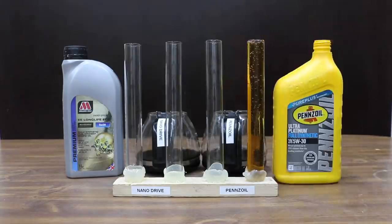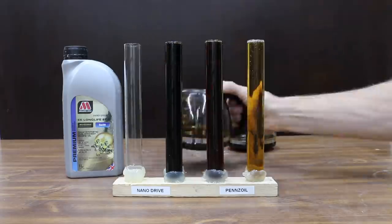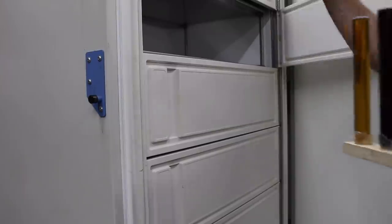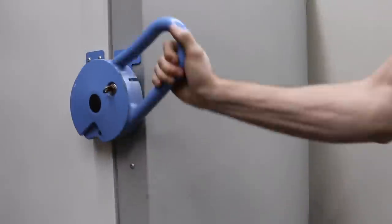We definitely want to compare cold oil flow performance of both the new and the cooked oils for each brand, and we'll do that near the end of the video. To ensure accurate test results, we'll go ahead and place the oil in a freezer set to 40 below zero Fahrenheit until tomorrow, when we test the cold flow of both brands.